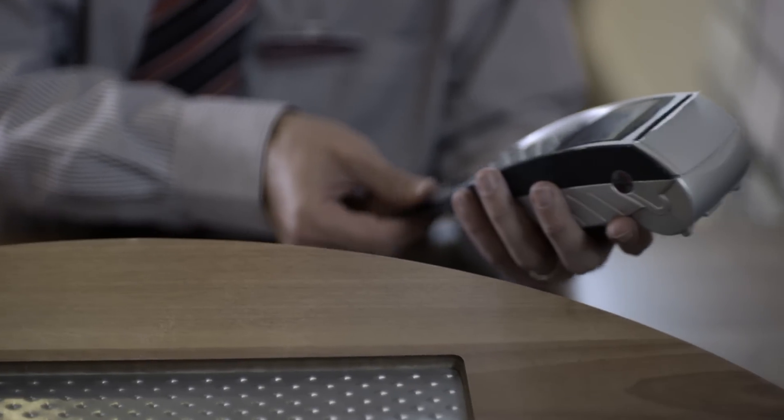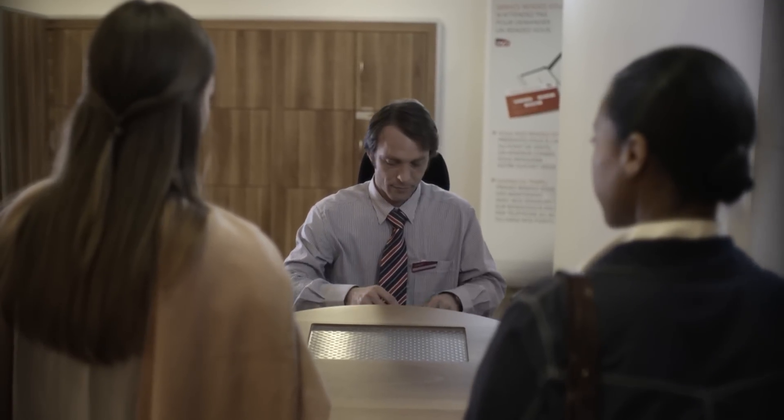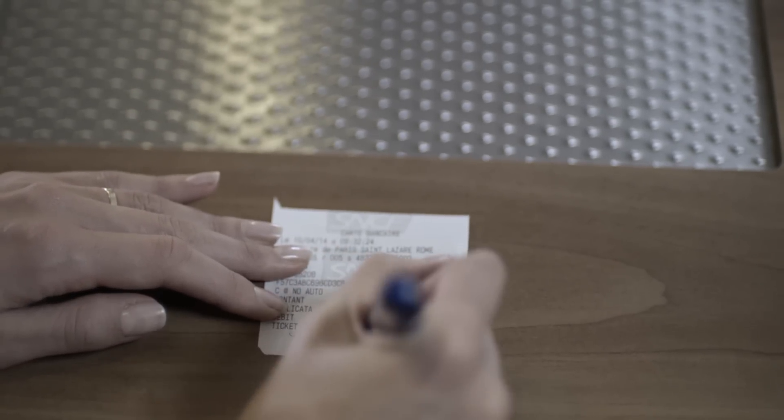So we just insert the chip card, sign the receipt, and voila. Easy.